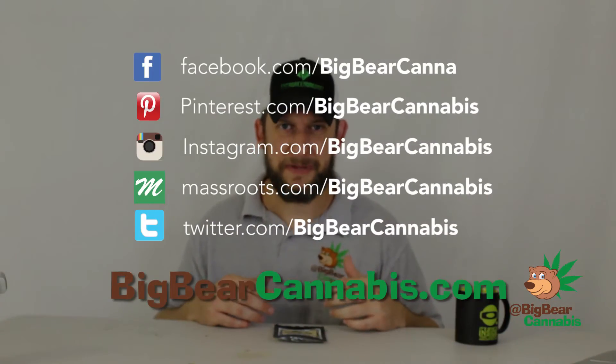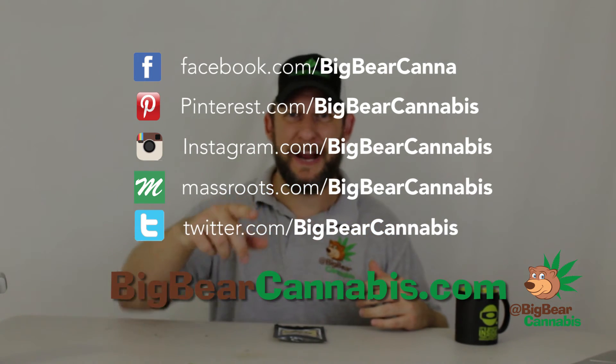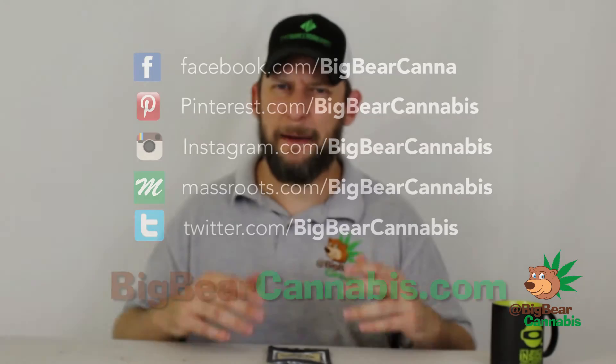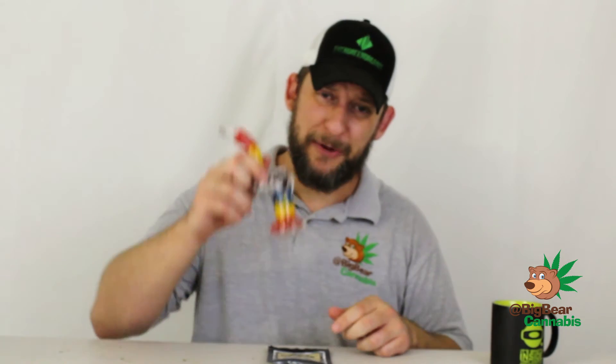I'm at Big Bear Cannabis — please make sure you're following me on all social media outlets: Twitter, Instagram, MassRoots, and Pinterest. Check me out on YouTube and BigBearCannabis.tv, and at BigBearCannabis.com where I do great giveaways. Congratulations to Austin for winning this bubbler — I gave one away in May, April, and March. Check me out for giveaways, cannabis news, strain reviews, and all your insider information. Thank you so much for joining me — if you enjoyed this review, give me the thumbs up and have a great day!